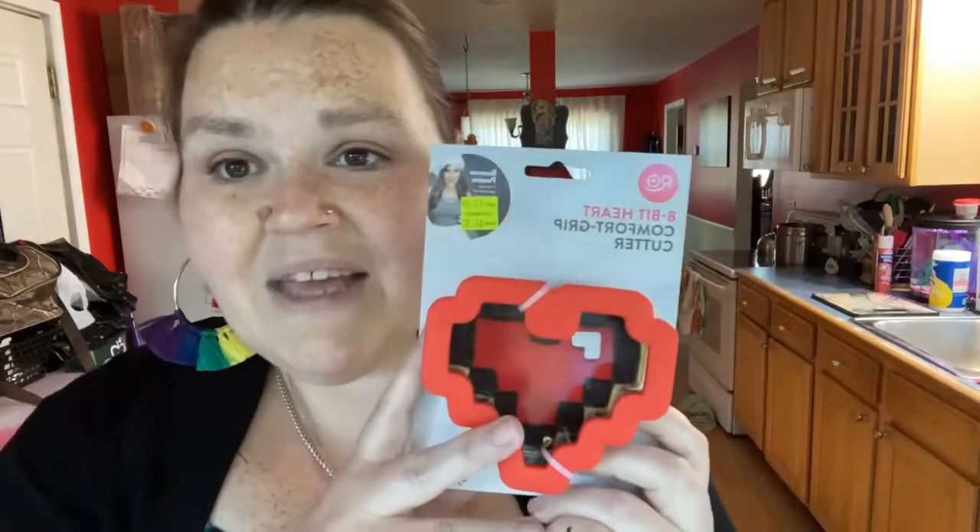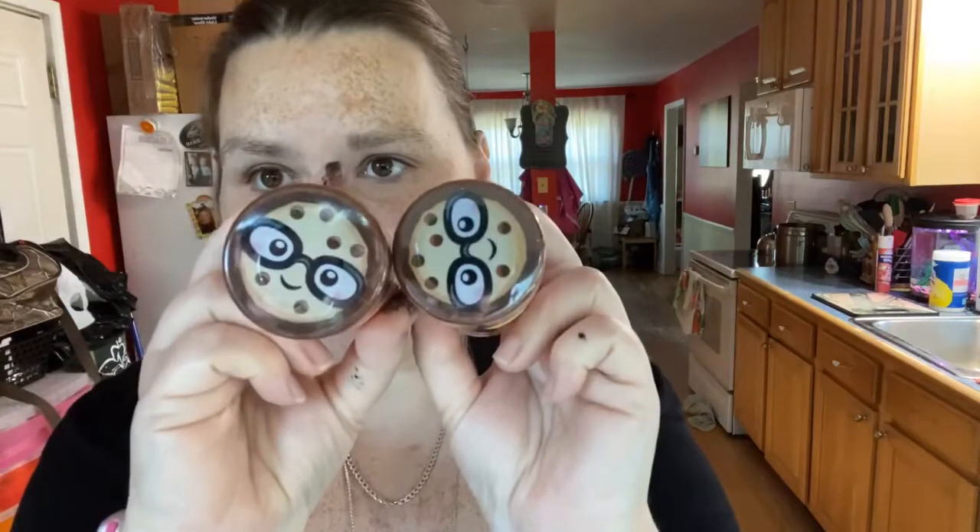I forgot — I also got this Rosanna Pansino 8-bit heart cookie cutter. I've been wanting it for a long time but didn't want to pay full price. Original price was $3.99, it was clearance at $1.97, then 50% off, so I got it for a dollar. I also got two packs of the Rosanna Pansino 8-bit heart sprinkles — they were on clearance for $2.47 so I paid about $1.25 each. They have the little Nerdy Nummies logo and they're just so cool.